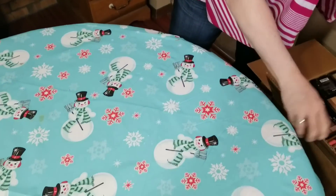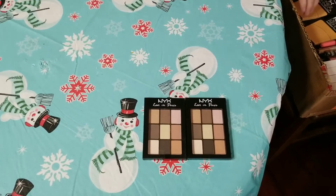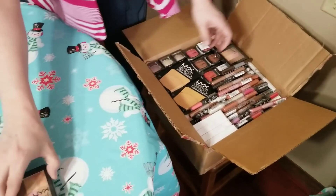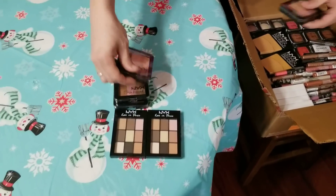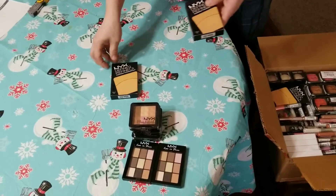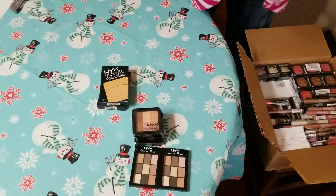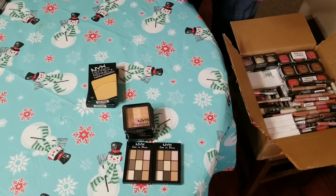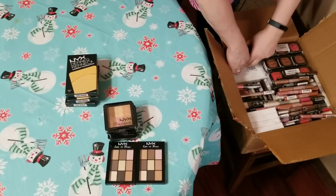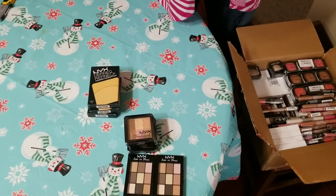Let me move this box over here so I have room to display everything for you. So I've got some NYX Love in Paris — I remember selling those before — eyeshadows. Here's some Sunkist NYX. I'm going to stack them since they're all the same because I'm going to run out of room real fast. These are powder foundations. Any of the bronzers or foundations, I have sold really well. These are golden color. A lot of these eyeshadows sell really well. These are NYX Baked Shadow.